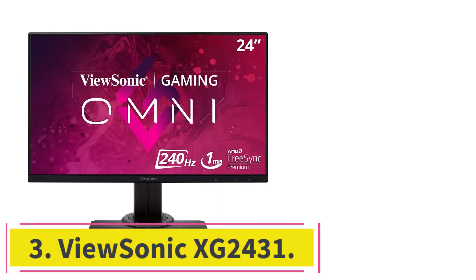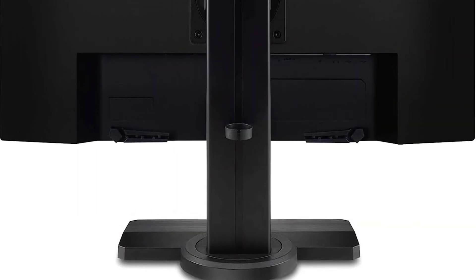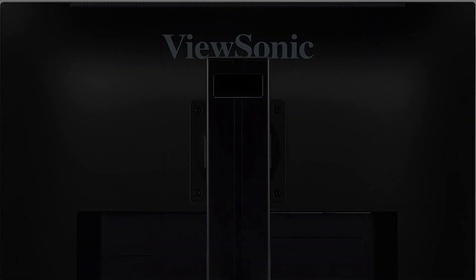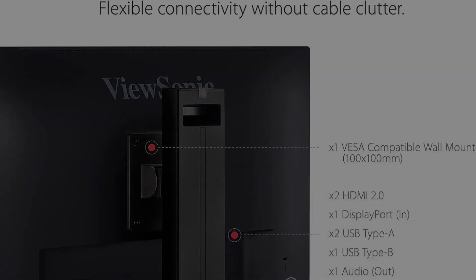At number 3: the ViewSonic XG2431. There are plenty of options if you want something on a budget — you'll have to sacrifice a few features, but you can still get a monitor with impressive gaming performance, like the ViewSonic XG2431. It has a lower resolution than the LG 27GP850B/27GP83BB and a smaller screen, so it doesn't deliver the same immersive gaming experience. However, it has a higher 240Hz refresh rate, making it a great choice for competitive PC gaming, and due to its low resolution, it isn't taxing on your graphics card either.